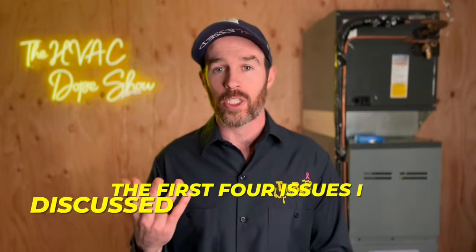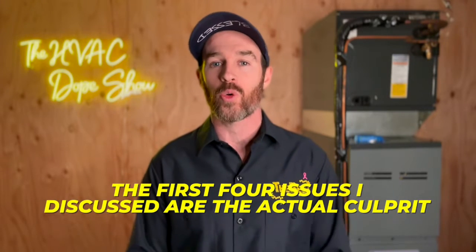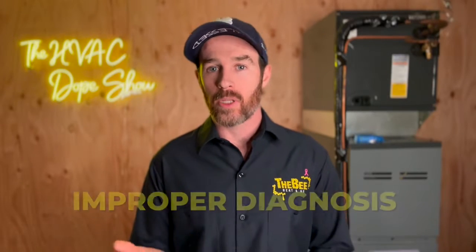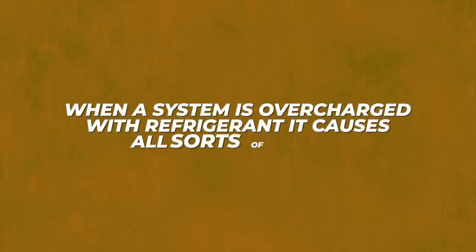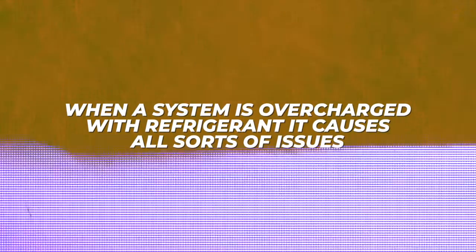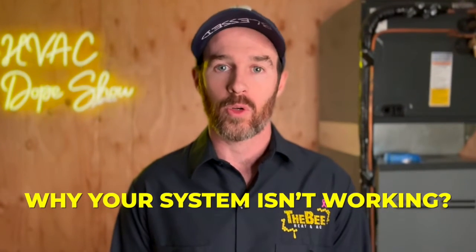Number five is unique in that oftentimes the first four issues I discussed are the actual culprit, but because the technician didn't check those things first, you end up with an improper diagnosis — specifically an overcharged system. When a system is overcharged with refrigerant, it causes all sorts of issues that can resemble other problems. For example, if the ductwork is too small for an oversized air conditioner, you might hook up refrigerant gauges and think the system is undercharged, only to add refrigerant and make the condition much worse.